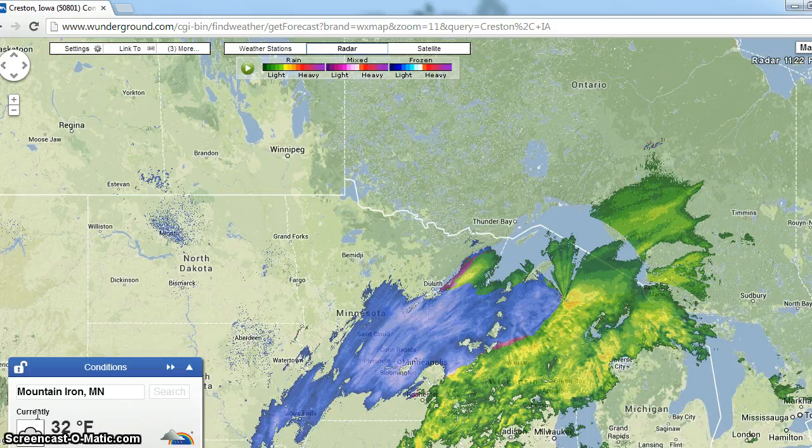Out here at WeatherUnderground.com, we have a unique old mapping system and I just wanted to show you and take you on a little bit of a tour of your geoengineering network.